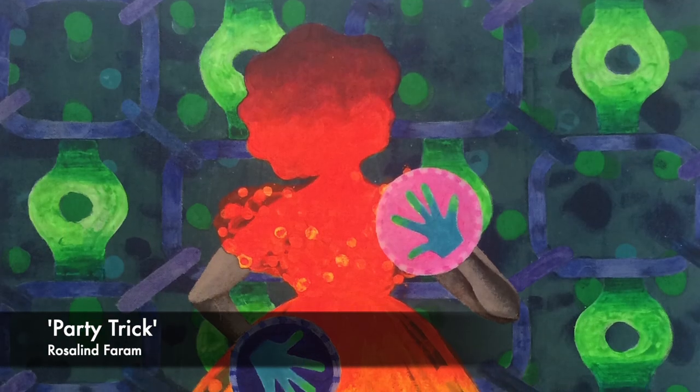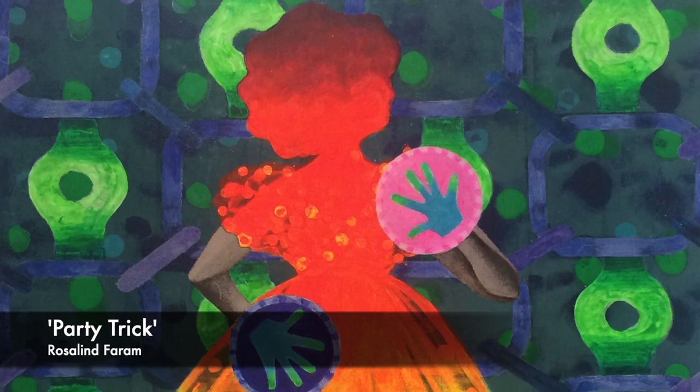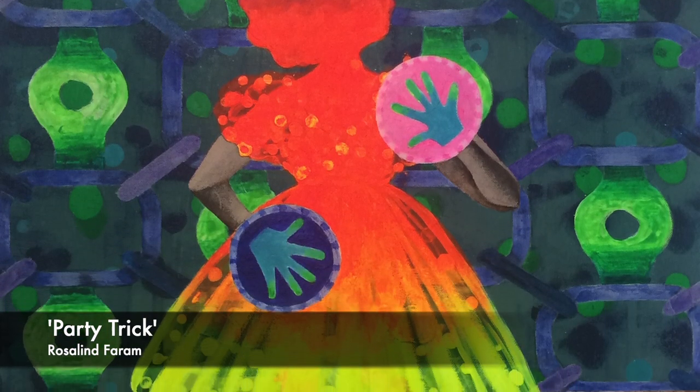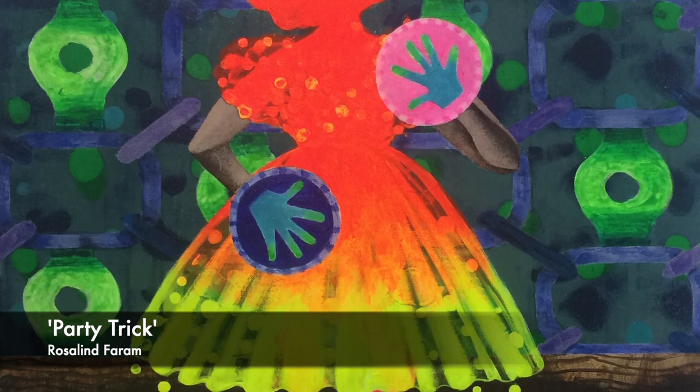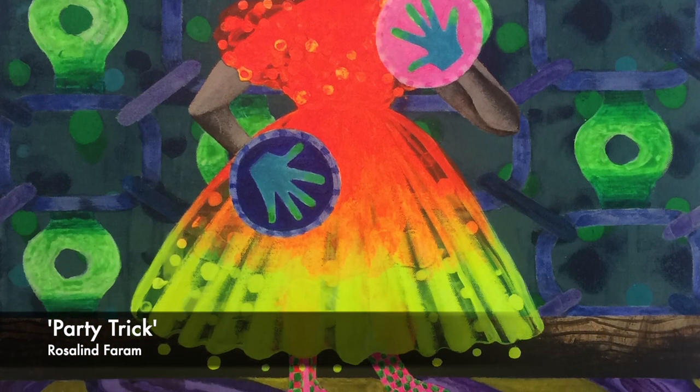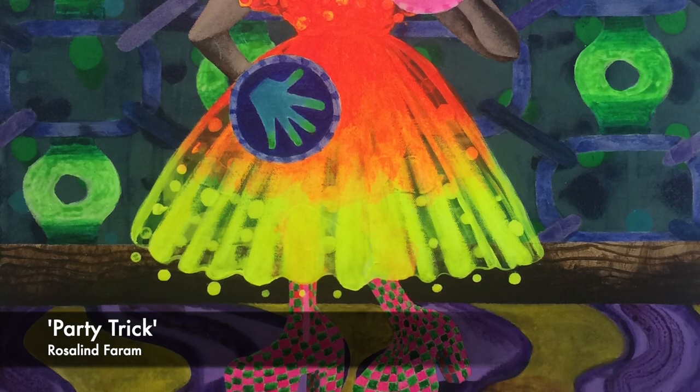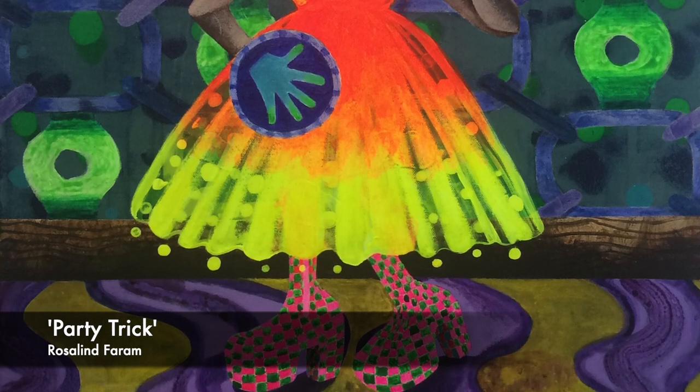Rosalind Faram, Party Trick — acrylic on canvas. A mysterious figure in a party outfit and platform boots dances precariously in an interior space, a plate in each hand. A vibrant work.